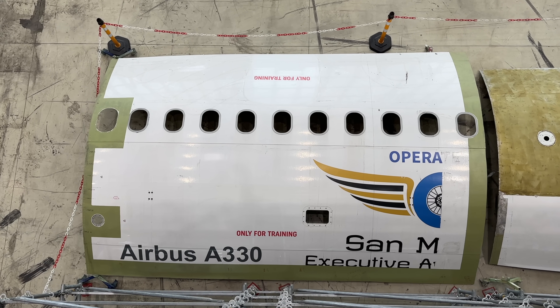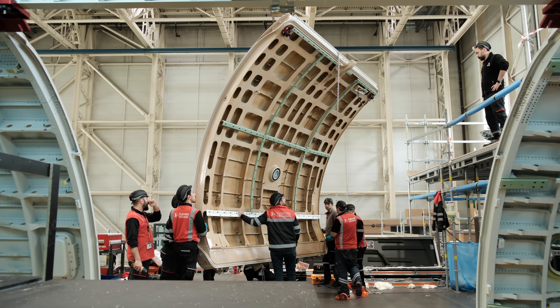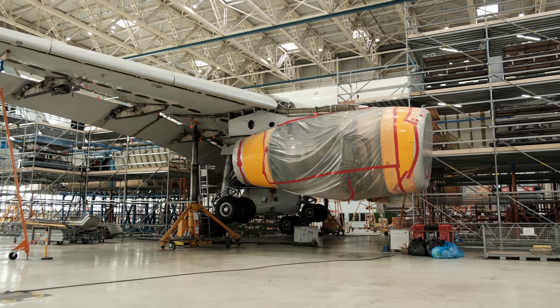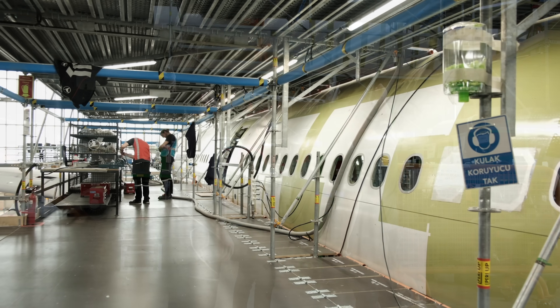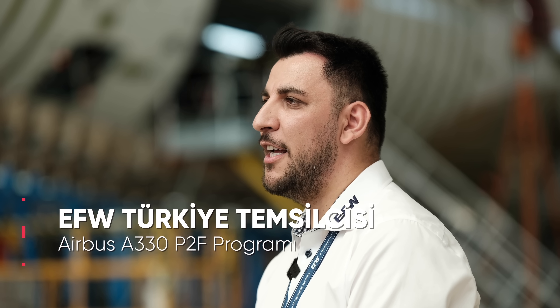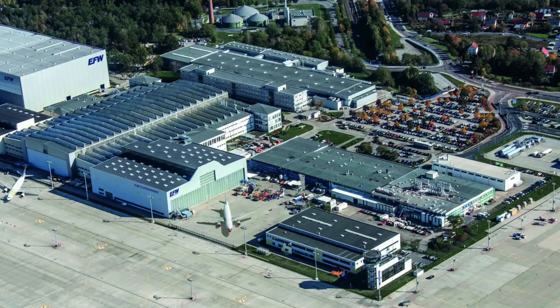Türk İş Teknik bakım onarım faaliyetlerini gerçekleştirirken birçok çözüm ortağıyla birlikte hareket ediyor. Bu projeyi gerçekleştirmek için dünyada bu işi yapmaya yetkili lider firmalardan EFW ile işbirliği yapıyor. EFW'nun bu alandaki tecrübesi 20 yıldan fazla ve bu tecrübesiyle dünya genelinde Türk İş Teknik dahil 9 dönüşüm partnerini destekliyorlar. EFW, Airbus ve dünyanın en büyük mühendislik şirketlerinden biri olan ST Engineering'in ortak iştirakidir.